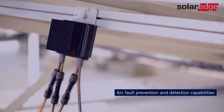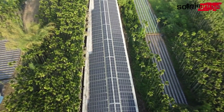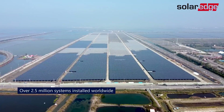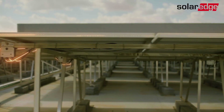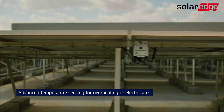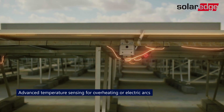Protect your system further with advanced arc fault detection and prevention capabilities built in to over 2.5 million SolarEdge systems installed around the world. We also proactively monitor your system's wiring status for possible causes of overheating or electric arcs, making your solar system even safer.